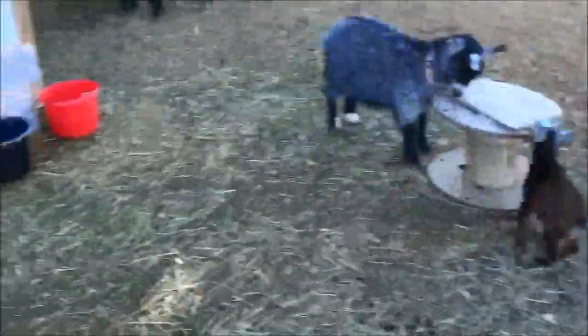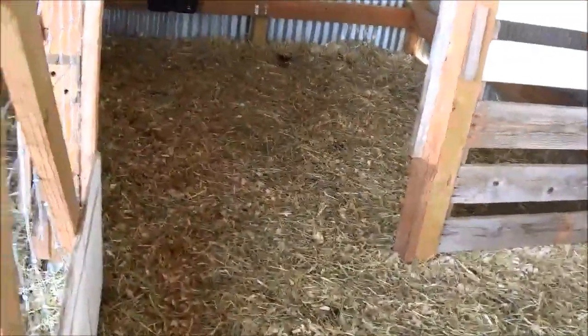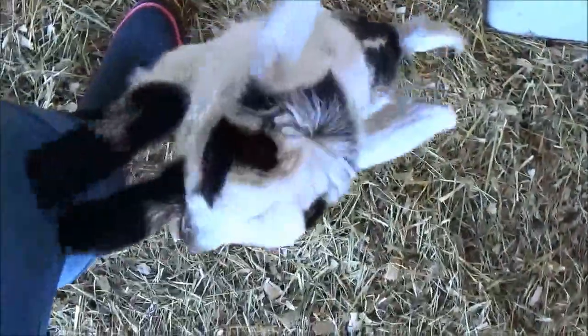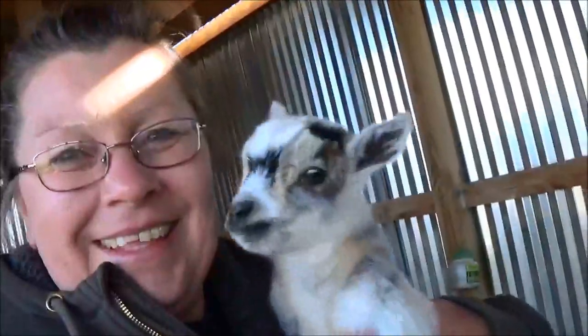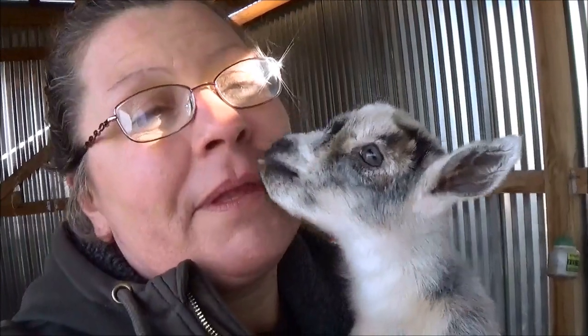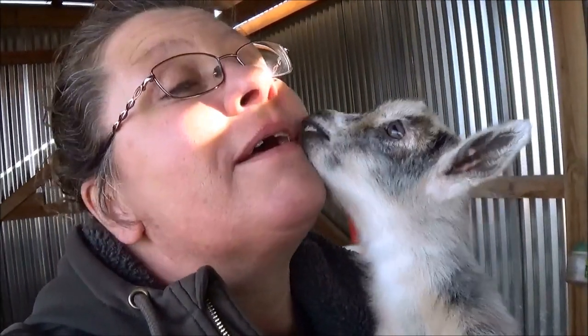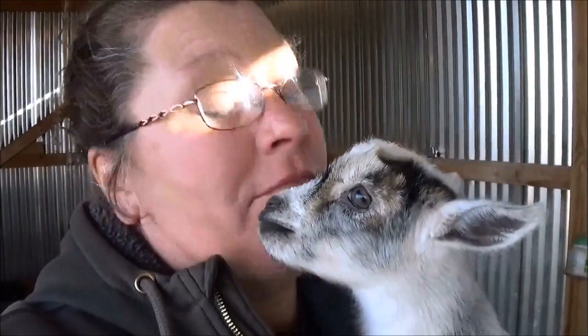I'm going to be cleaning this out and getting it ready. This little guy — this is Ellie's boy. I love him. I'm not keeping him, but there is something on my face that he loves. Does it get any better, you guys? Honestly.